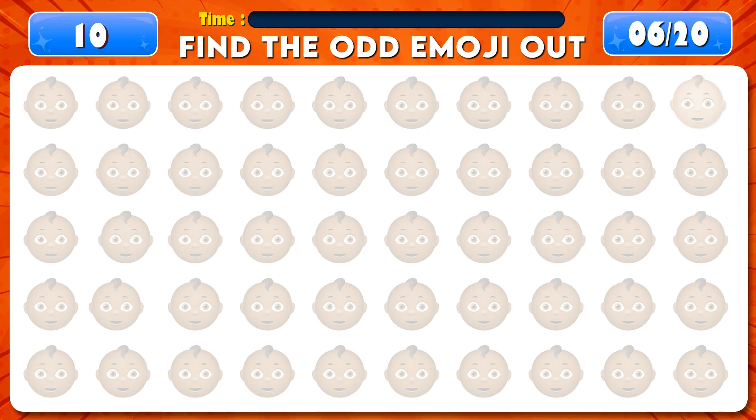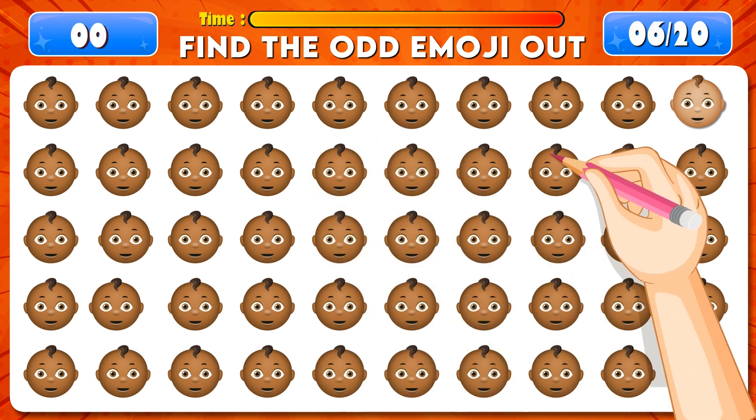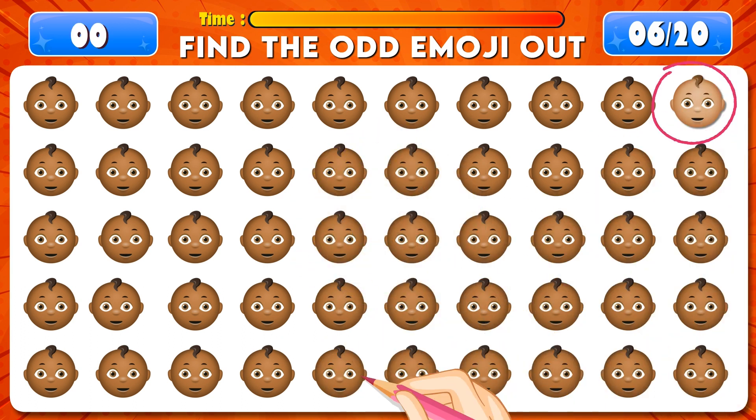Can you find the odd emoji out? Time's up! Excellent! It's right here!